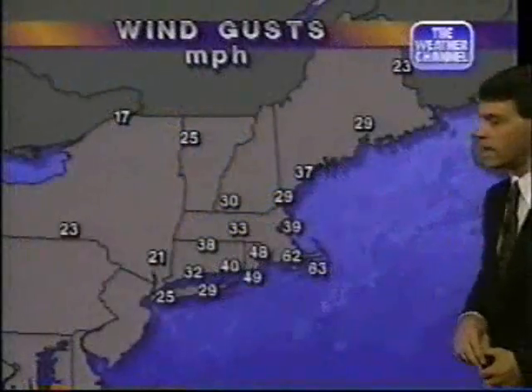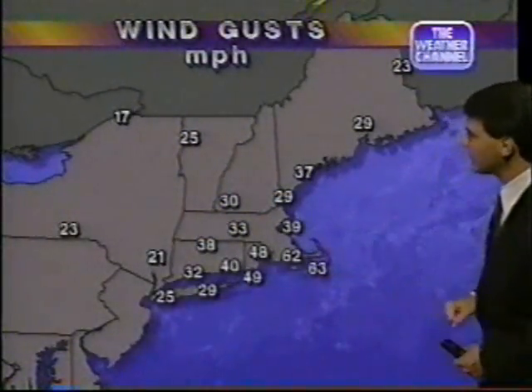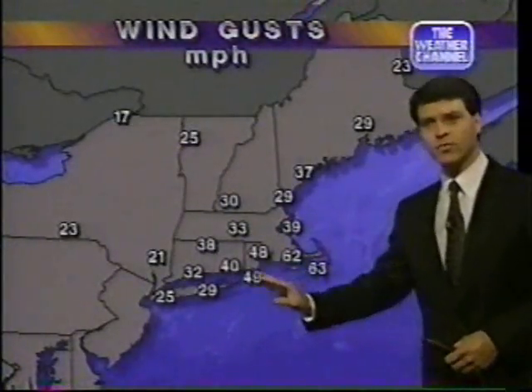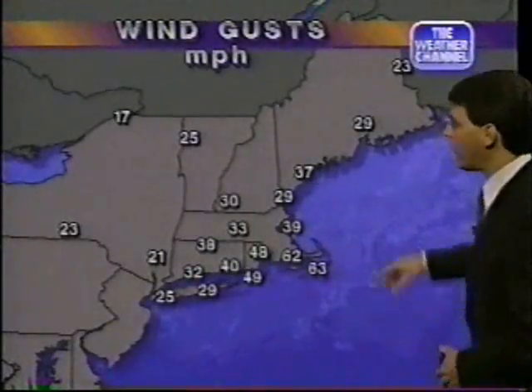There will be lots of beach erosion and some problems. Power is out in many areas. The latest reports show wind gusts up to 60 to 65 miles per hour, a little less as we head south and west, and up toward Boston at 30 to 40 miles per hour.